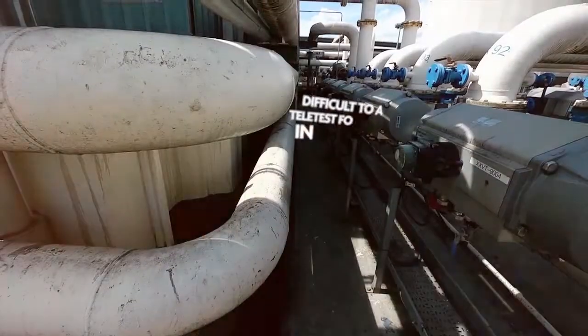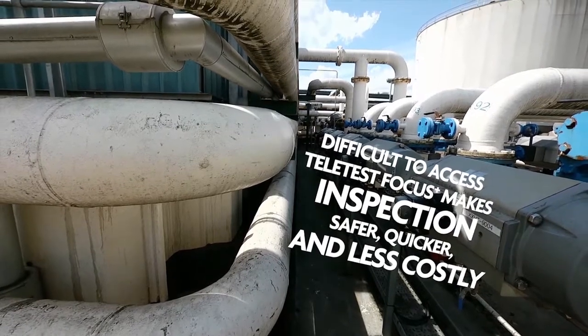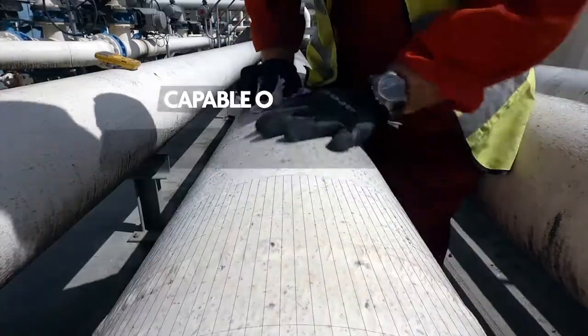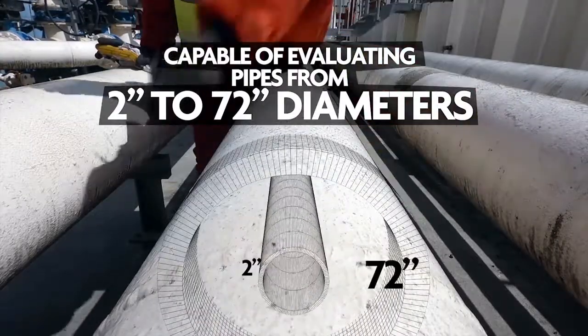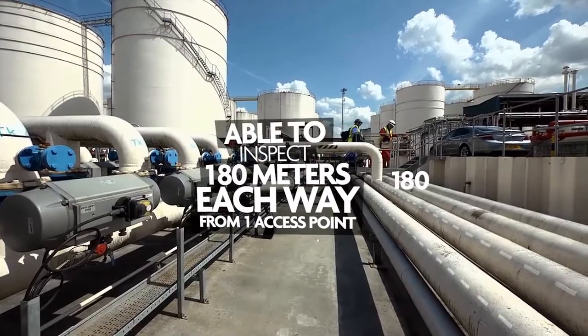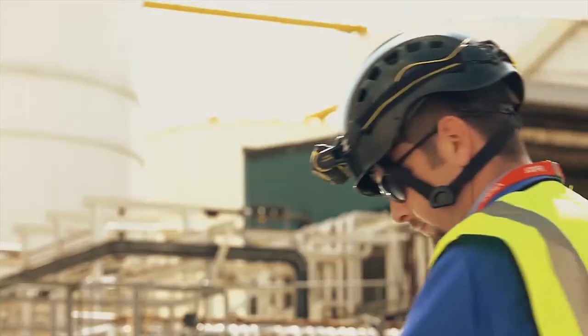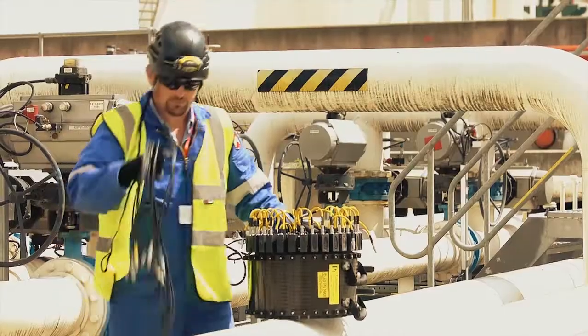When a pipeline is difficult to access, Teletest Focus makes inspections safer, quicker and less costly. Capable of evaluating all pipes from 2 inches in diameter to 72 inches, and able to inspect up to 180 meters of pipeline in each direction from a single access point, Teletest Focus boasts class-leading features.